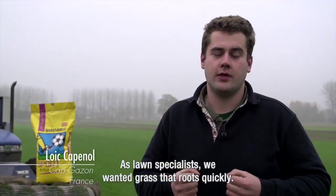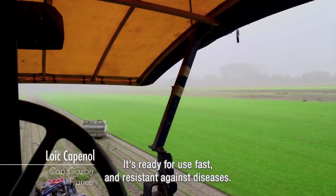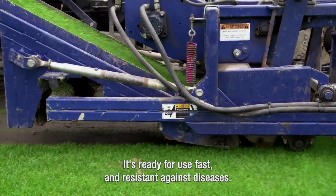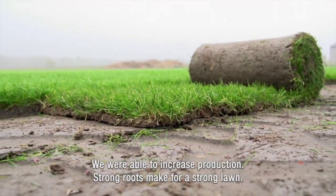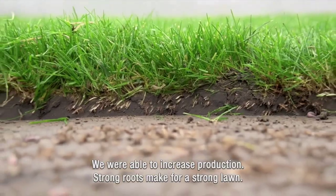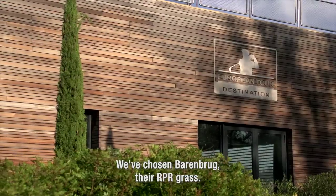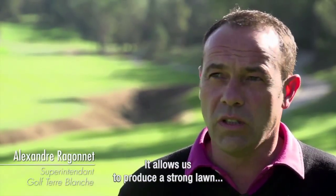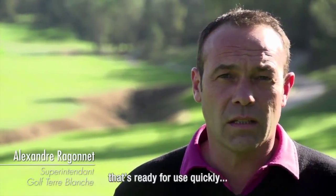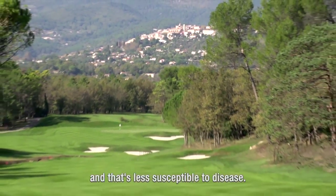As turf growers, we look for grass with a strong rooting capacity. Thanks to RPR, it allows faster establishment and a much more resistant turf. We also gain production time in the roll-out turf process. As they say, if the root is strong, the grass is too. We chose Barenbrug RPR ryegrass. This stoloniferous ryegrass allows us rapid installation, aggressiveness, and better disease resistance as well.